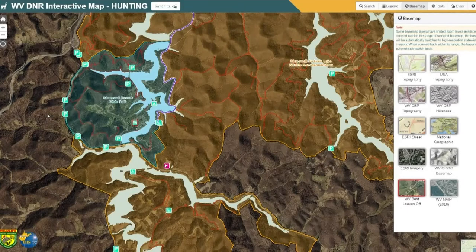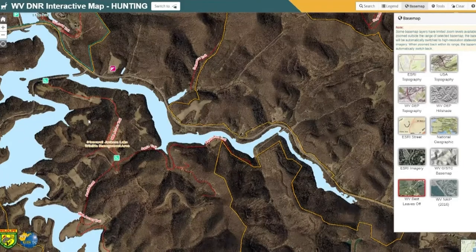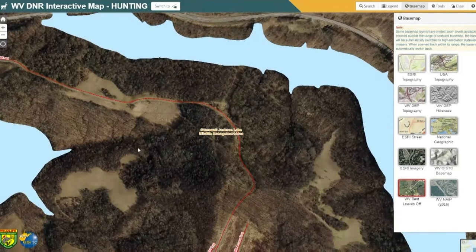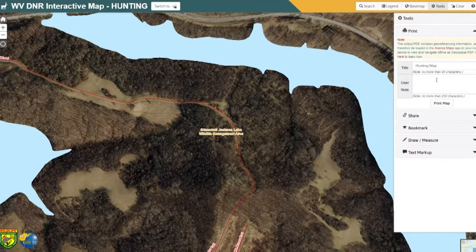Here's a nice aerial imagery option. If you zoom in, you get a lot of detail of an area that maybe you want to go check out. You can actually go in and print a map — you can print it to a PDF and load it into Avenza Maps, or you can just print it old school on a printer and take it with you. That's a nice option.